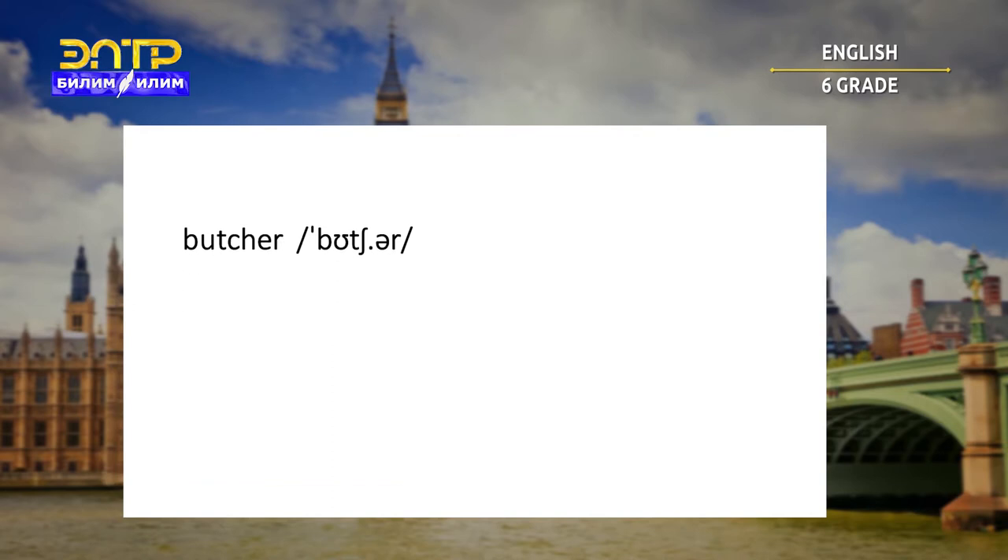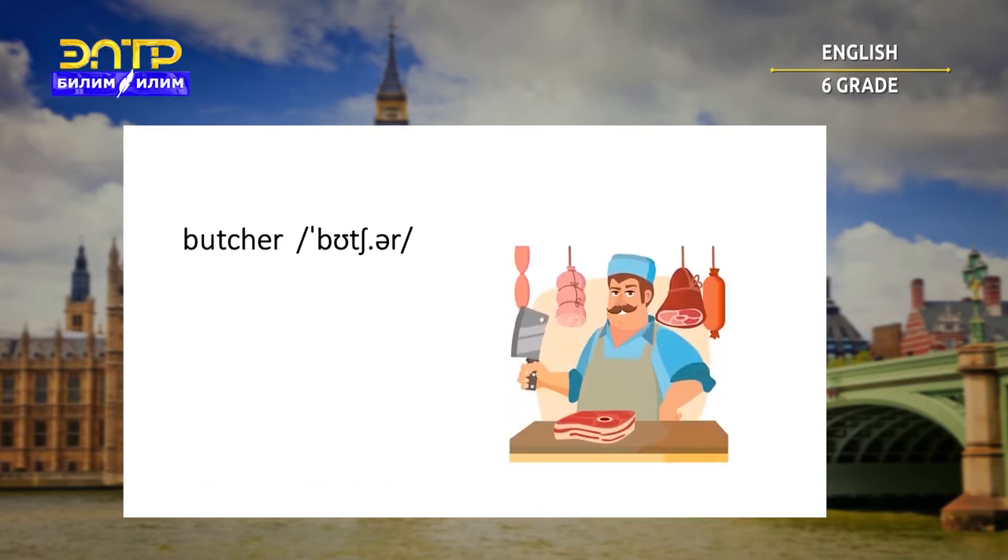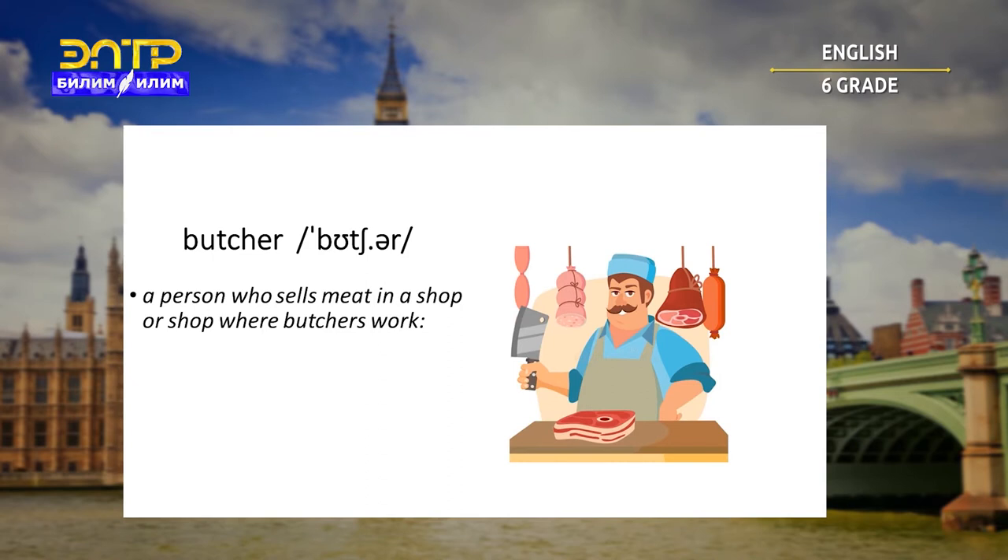Butcher. A person who sells meat in a shop, or a shop where butchers work. For example: our local butcher is closed.